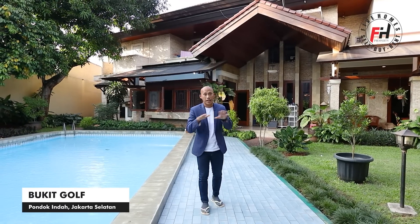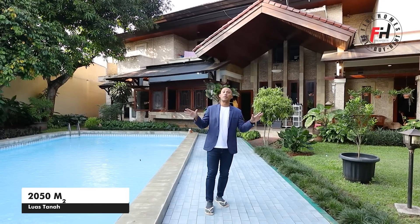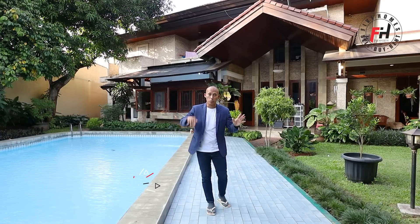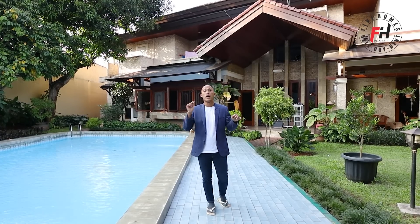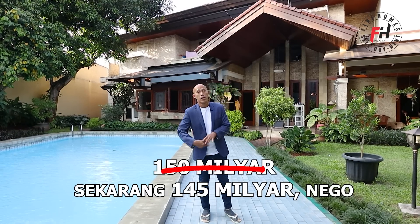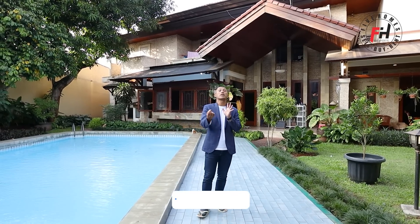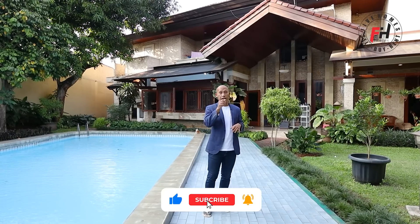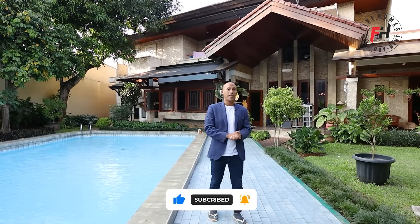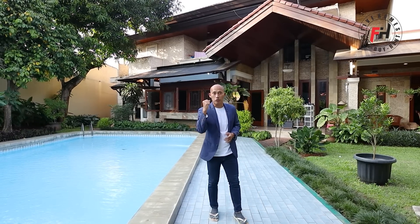Rumah berada di Bukit Golf Ring 1, kasta tertinggi di Pondok Indah. Luas tanah 2050 meter persegi, luas bangunan 1000 meter persegi. Harganya sudah turun banyak, sekarang owner mau jual cepat hanya 150 miliar, nego. Yang belum subscribe, dukung channel kita — subscribe, tekan tombol merah, like, share, comment, dan aktifkan notifikasinya. Selalu jaga kesehatan, tetap semangat. Sampai ketemu di video Garasi 5 Homes berikutnya. Assalamualaikum Warahmatullahi Wabarakatuh.